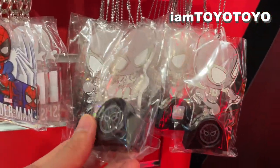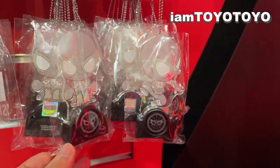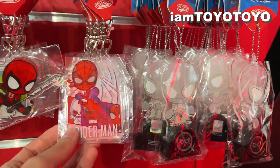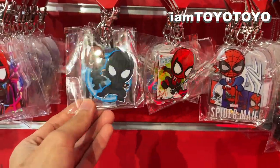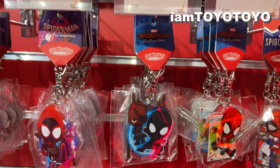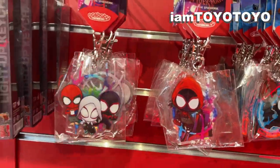I think these light up, though I'm not sure what color. There are two variations of the light-up ones. We also have acrylic key chains — this one with Nick Fury is from the previous film. They're just trying to clear old stock, as well as Miles Morales from Spider-Man: Into the Spider-Verse.